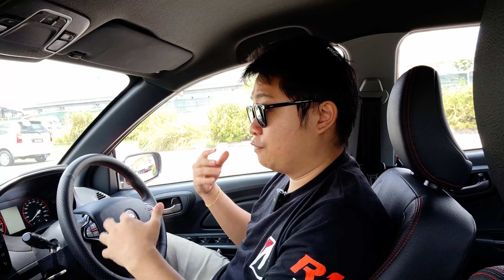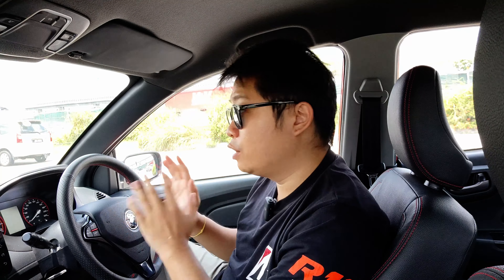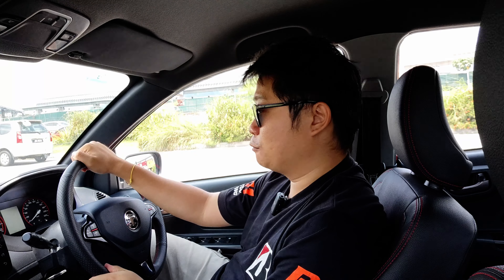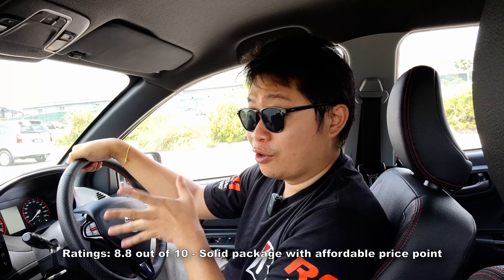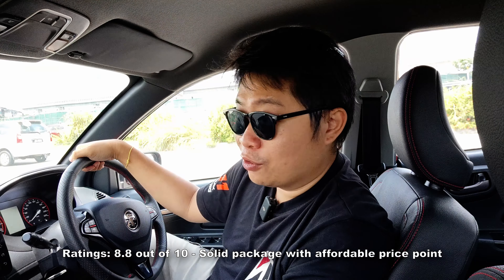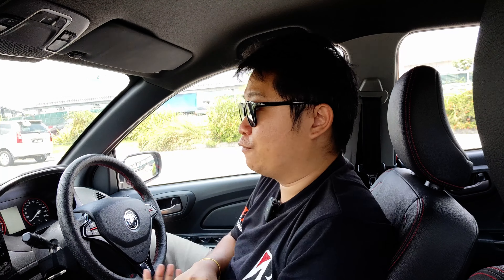I highly recommend this car for those still considering it in their buying list — go get it, and if possible go test drive it. The feel of the car just blew my mind. For my rating, I give it a solid 8.8 out of 10. It ticks most of the boxes. If you want a more powerful car or a bigger size to fit more people, then this is not the car for you — but for everyday usage, this is the one.